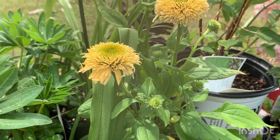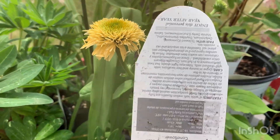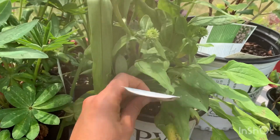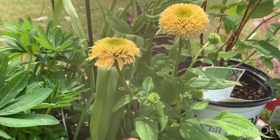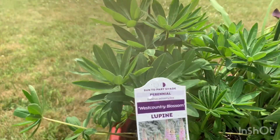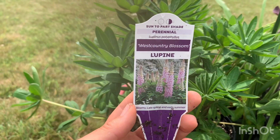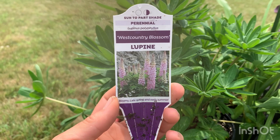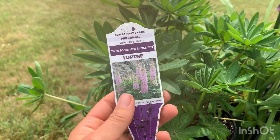Echinacea can get quite tall, and here in northern Indiana I think it's just favorable for them — they actually do reach close to 30 inches. Next up is this lupin. I absolutely love lupins in the cottage garden. If you have a cottage garden, you need this flower. It's also great to use in bouquets.